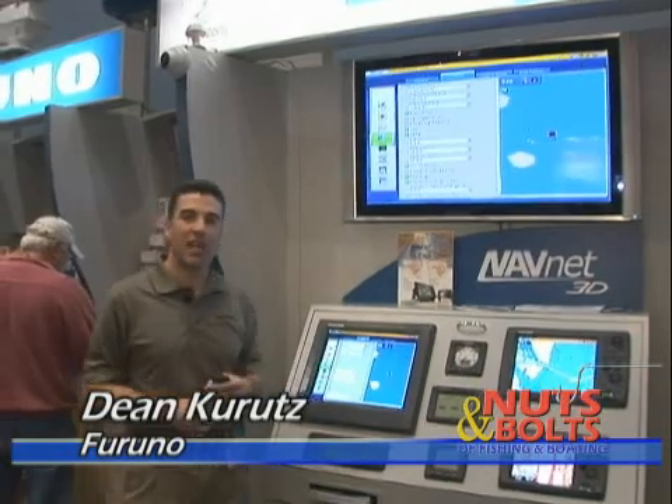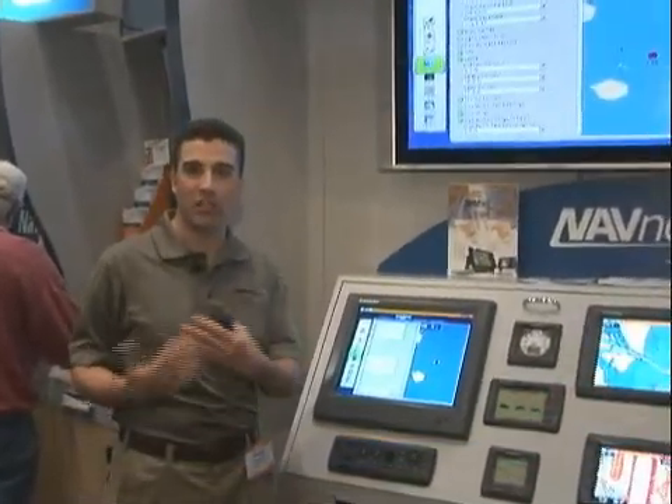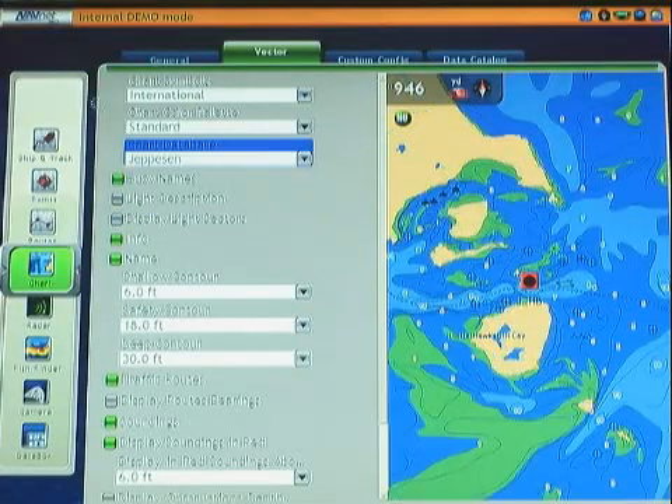One of the things we're introducing here at the Miami Boat Show is a new partnership with Jeppesen, who is the owner of the CMAP cartography database. With this agreement, we're able to provide our customers with a better data solution in areas where they need better coverage.